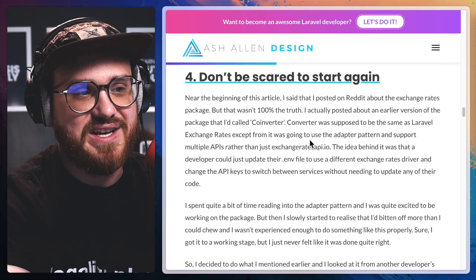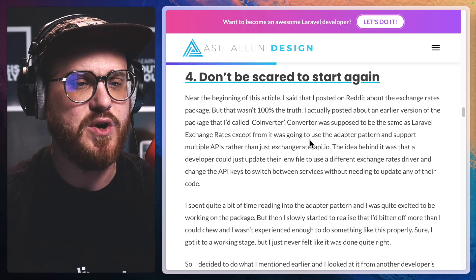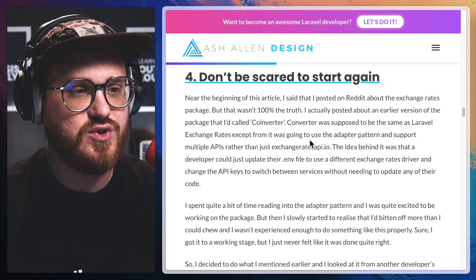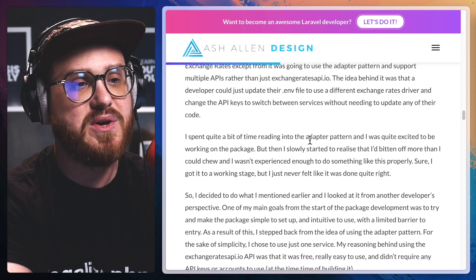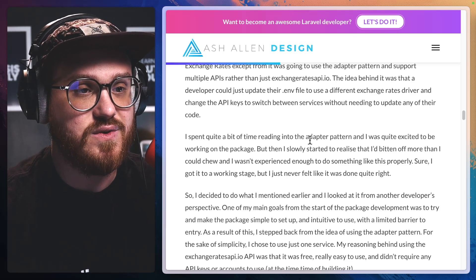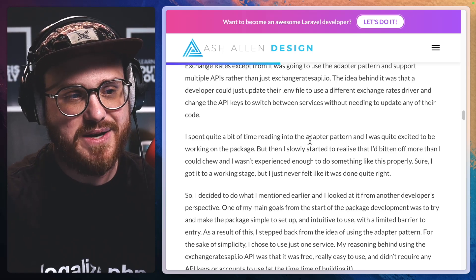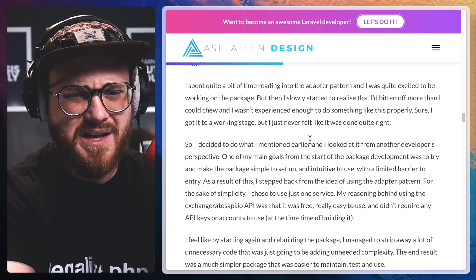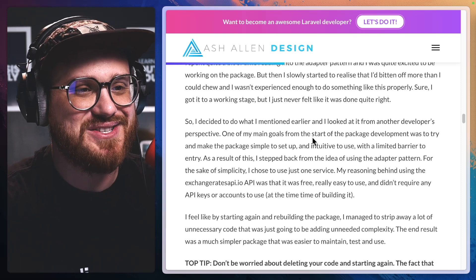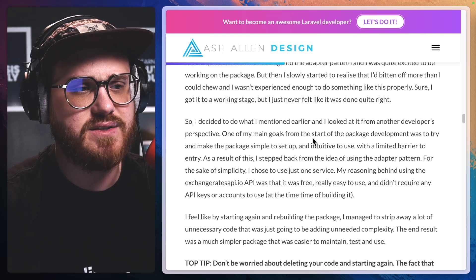Number four: don't be scared to start again. Near the beginning of this article, I said that I posted on Reddit about the exchange rates package, but that wasn't 100% the truth. I actually posted about an earlier version of the package that I'd called Coinverter. Coinverter was supposed to be the same as Laravel Exchange Rates, except it was going to use the adapter pattern and support multiple APIs rather than just the Exchange Rates API. The idea was that a developer could just update their .env file to use a different exchange rates driver and change the API keys to switch between services without needing to update any of their code. I spent quite a bit of time reading into the adapter pattern and was quite excited, but then I slowly started to realize that I'd bitten off more than I could chew and wasn't experienced enough to do something like this properly.